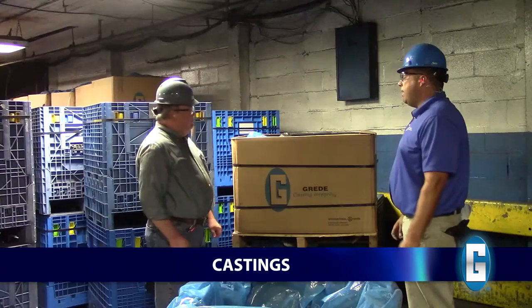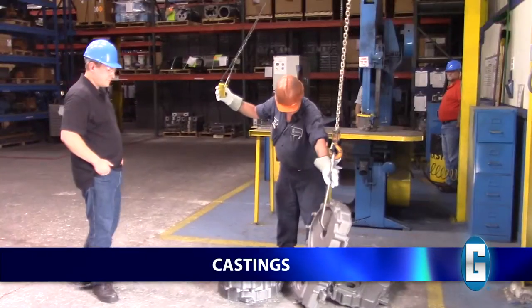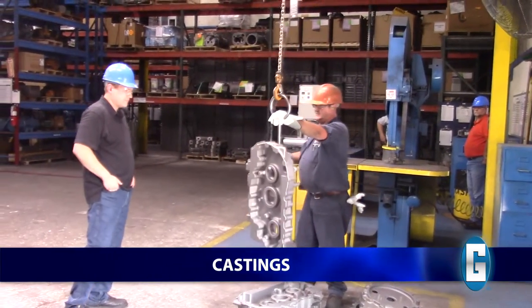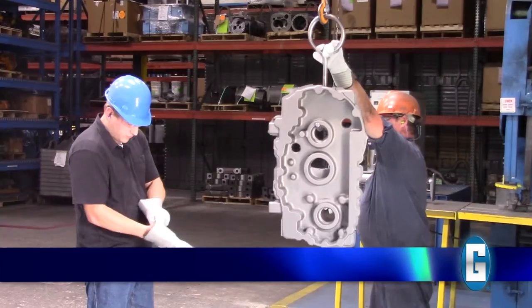Iron and aluminum castings should never be touched without gloves. They may be very hot and typically have sharp edges. Castings are also very heavy and could cause injury if dropped on hands or feet. Improper handling of castings may also compromise the coating and finishing process.